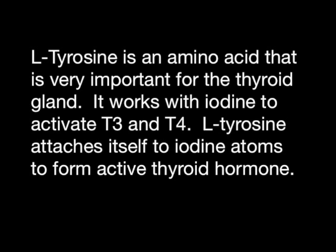L-tyrosine is an amino acid that is very important for the thyroid gland. It works with iodine to activate T3 and T4. L-tyrosine attaches itself to iodine atoms to form active thyroid hormones.